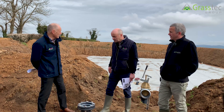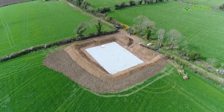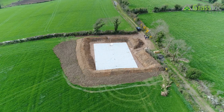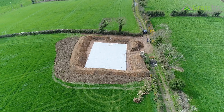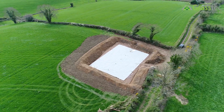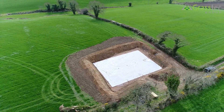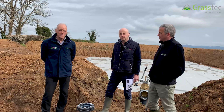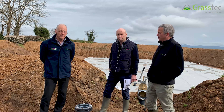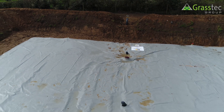Trevor Linton is the managing director of Linton Robinson from Strabane. They are the distributors of the bag throughout Ireland and the UK. Trevor is going to tell us about this farm and why it chose to use the bag. This particular site is a block of ground about three miles from the main farm unit — this is where a lot of the silage comes from on a generally five-cut system. It enables them to transport slurry here in the winter months, have it readily available with an easy mixing system, and use an umbilical system to spread.